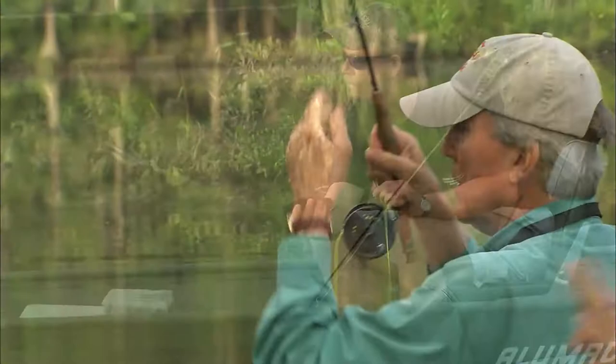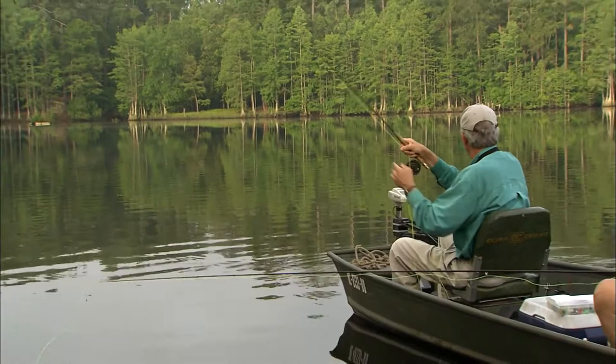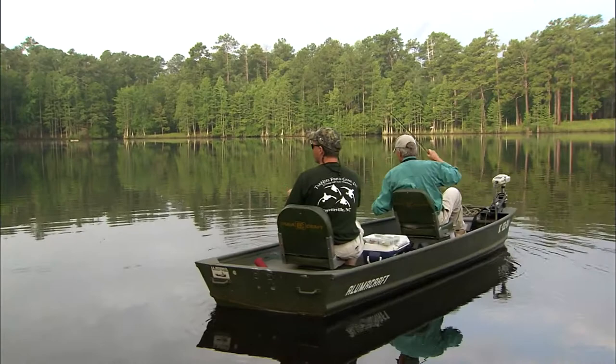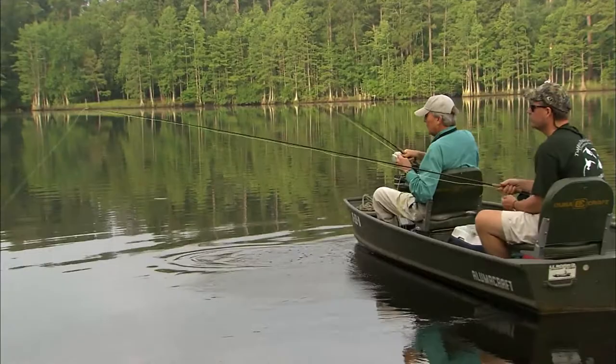There we go, Tom. Another nice male bluegill. Pretty fish. I can't get him around this side — I want to get him on this side. He got off. There's your big one you've been looking for. Yeah, that's a little nicer one — that's a nicer fish right there.